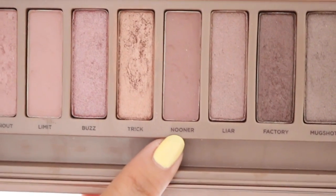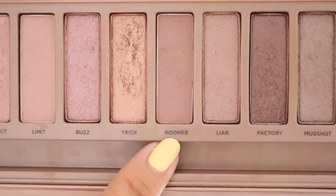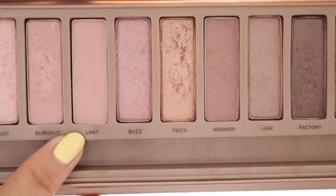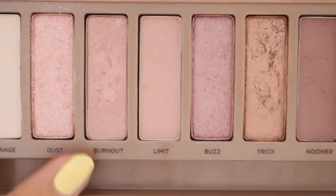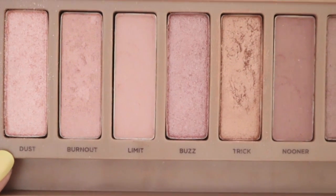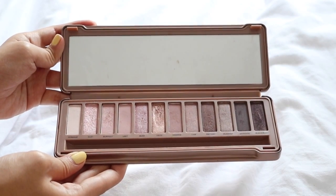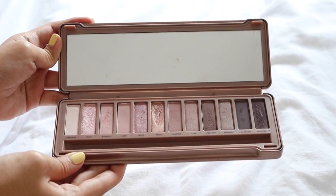I also like Nooner, which is kind of a mauve shade — a little bit dark but still pinky, basically like a smoky pink color which is super pretty. If I'm looking for something not as dark as Nooner, I use Limit, which is basically a lighter version of Nooner and helps to contour my eyelids very prettily. The rest of the shades up front are pinks and shimmer pinks — really, really pretty. All shades are very pigmented and easy to blend. I highly recommend this palette if you're looking for a rose gold palette.